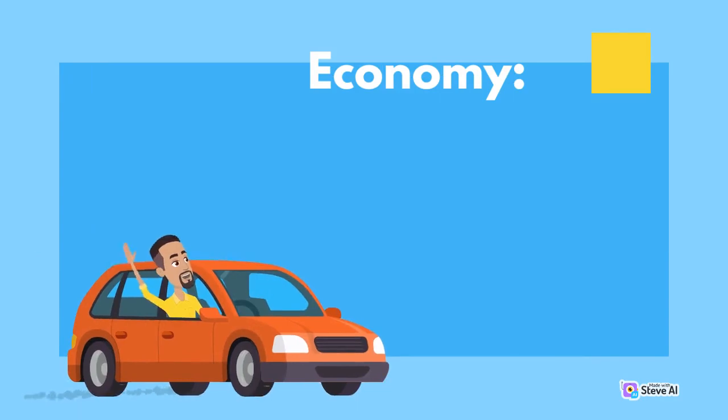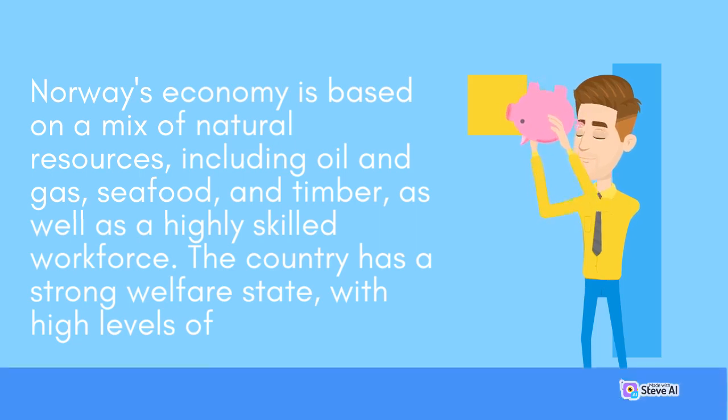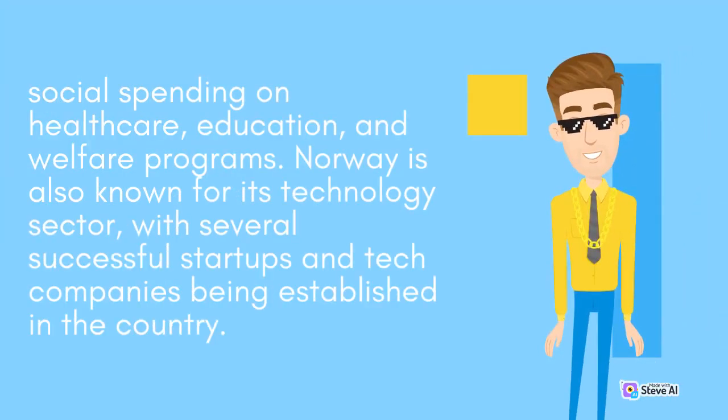Norway's economy is based on a mix of natural resources, including oil and gas, seafood and timber, as well as a highly skilled workforce. The country has a strong welfare state, with high levels of social spending on healthcare, education and welfare programs. Norway is also known for its technology sector, with several successful startups and tech companies being established in the country.